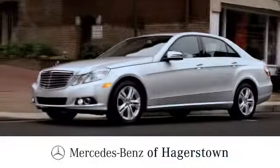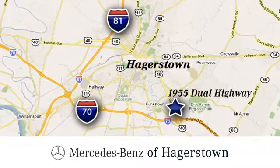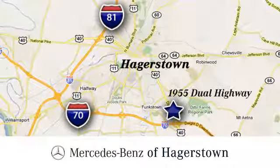At Mercedes-Benz of Hagerstown, experience uptown luxury, hometown service. Come see us today — we are conveniently located at 1955 Dual Highway in Hagerstown, Maryland.